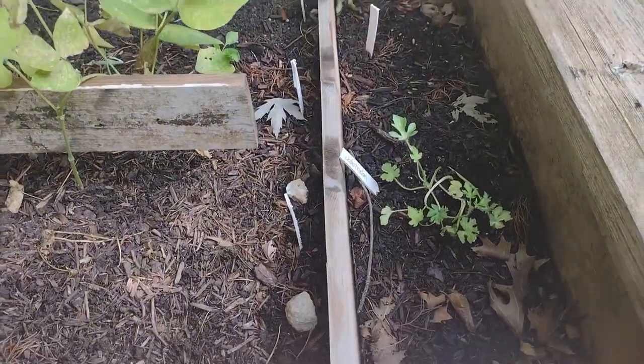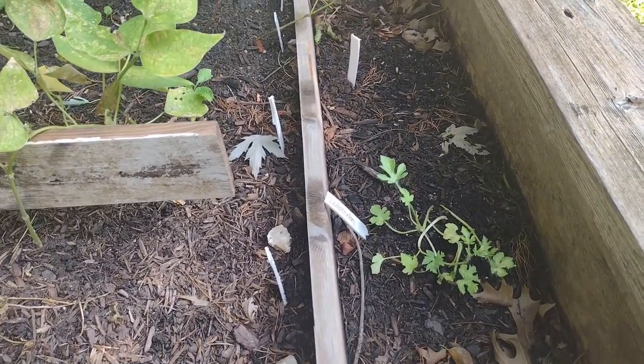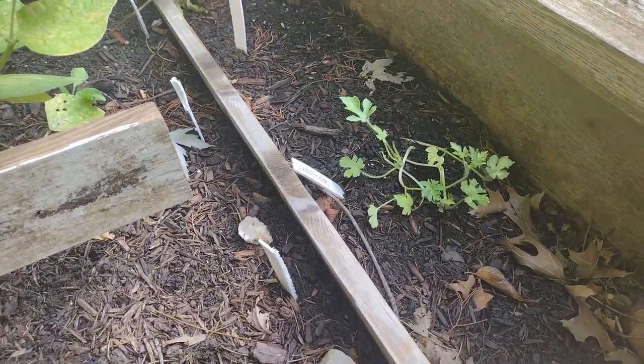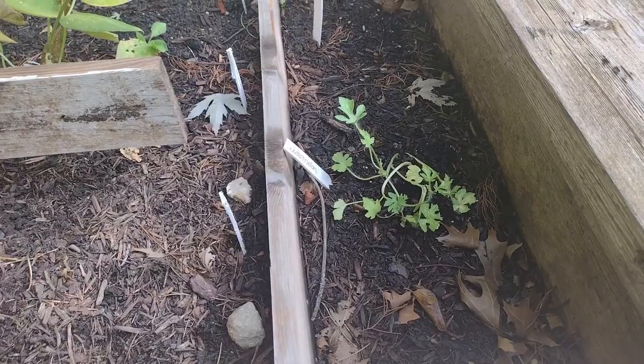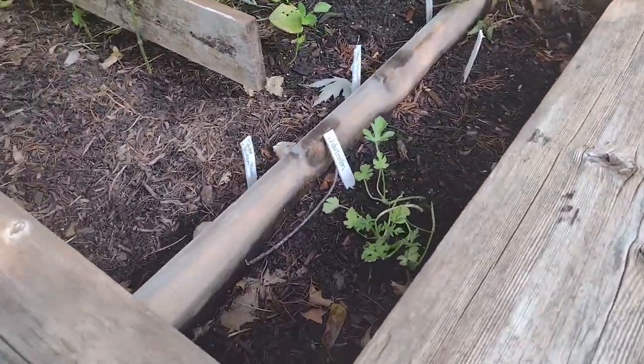Over here the cantaloupes did not do well — they weren't getting enough sunlight so they died. The watermelons are struggling, but I'm just going to leave them and let them do their thing and we'll see how they turn out.